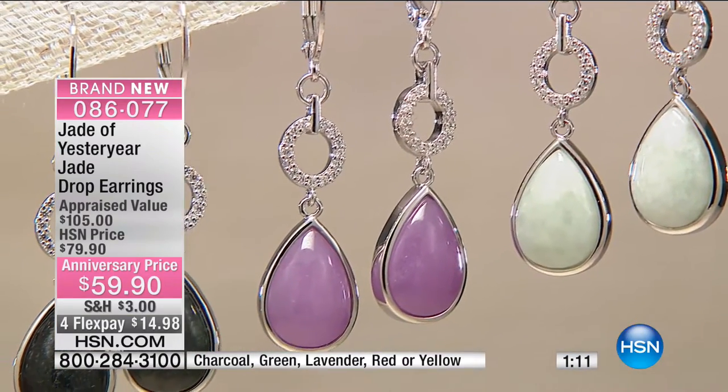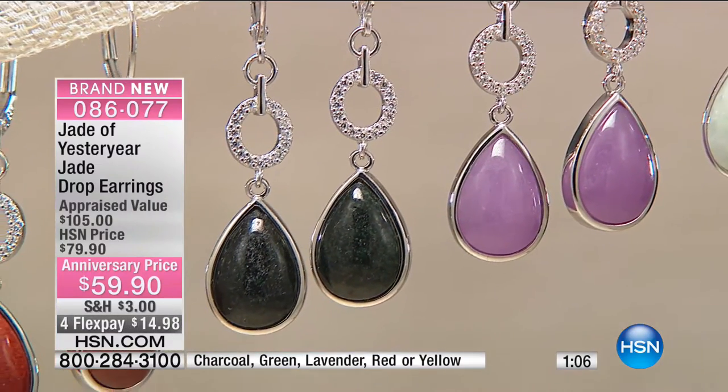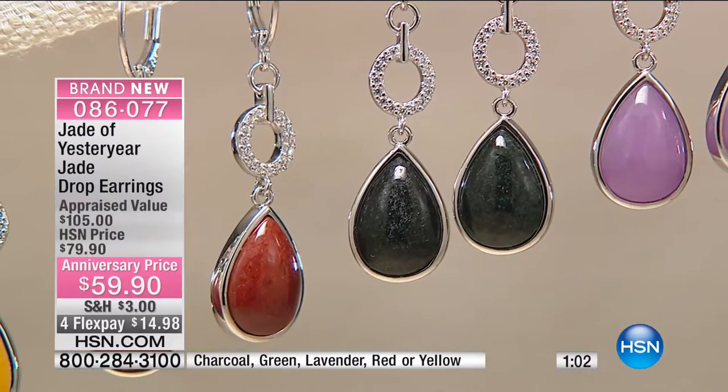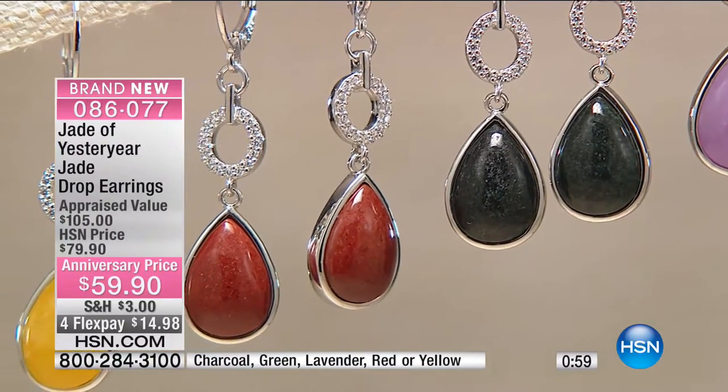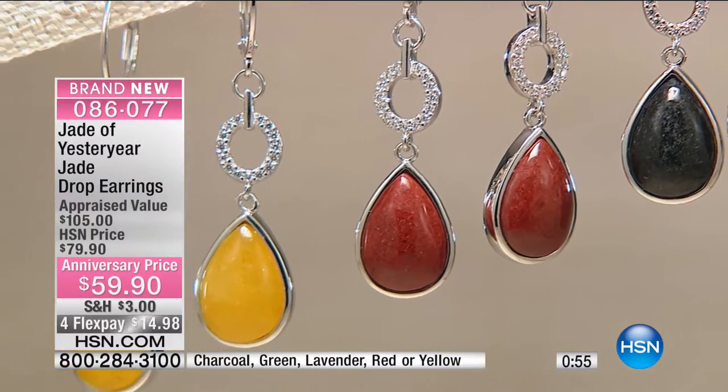These color swatches show how these will work with anything in your wardrobe — they have a universal appeal. The length is perfect at 1¾ inches. With all your denims, a crisp white shirt, a jacket, or a sheath dress — whether you're going casual, dressy, to the office, or out for cocktails — these are perfect. You never have to question or worry. They just always feel good on the ear.